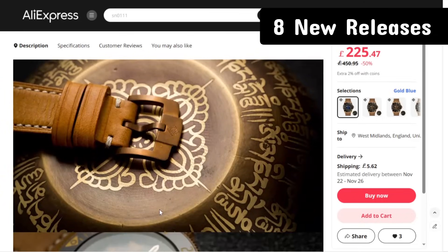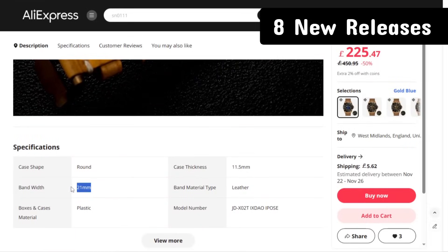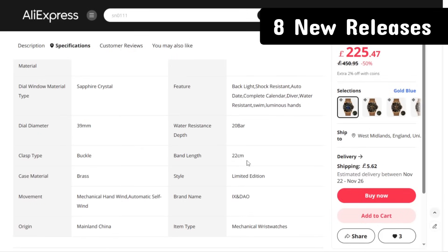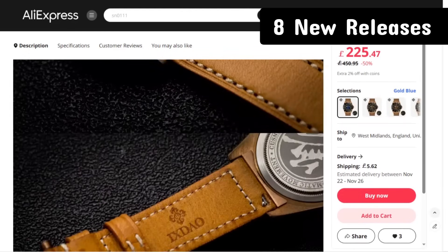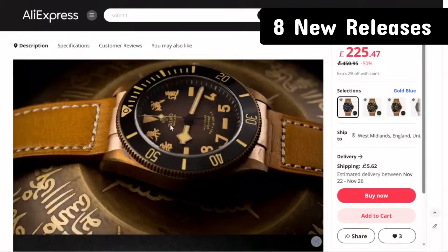Standard specs include sapphire crystal. One thing that's a bit unusual is a 21mm lug width, which isn't ideal, but AliExpress does have 21mm straps available. Case thickness is 11.5mm - take that with a pinch of salt, might be close to 12mm. 39mm case diameter. Definitely worth checking out and I'll be messaging Ixdow to send me this model for review.